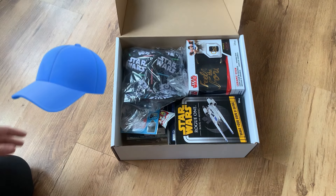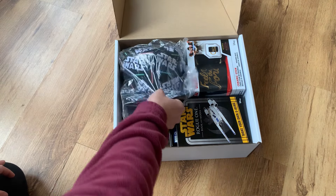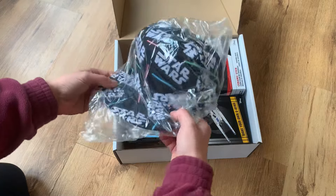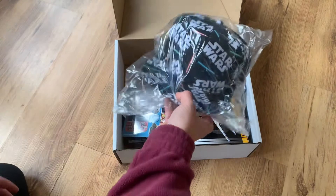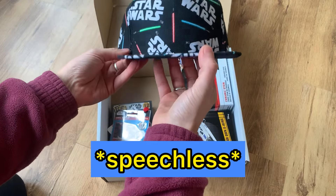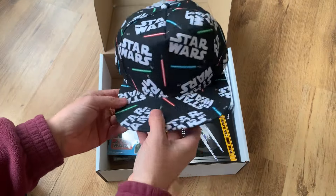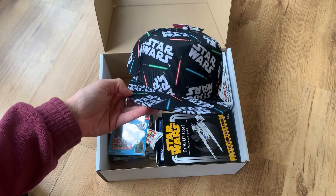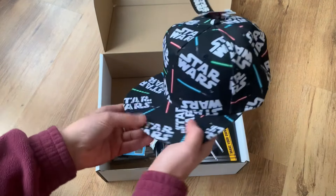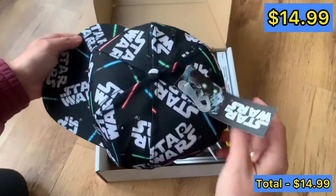Wow, oh my god, there's a cap! There's a snapback. Is this for adults? Can I wear this? That alone — I feel like you could spend 20 quid on it. In all seriousness, first item: we've got a Star Wars snapback, which is Disney. I definitely would have worn this when I was 16 years old — probably will still fit me.